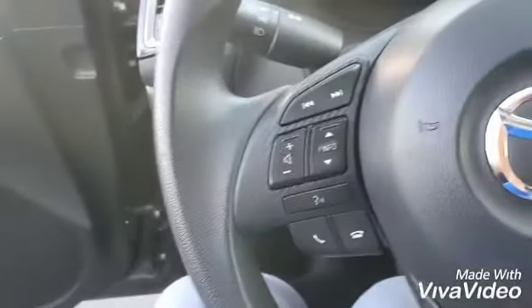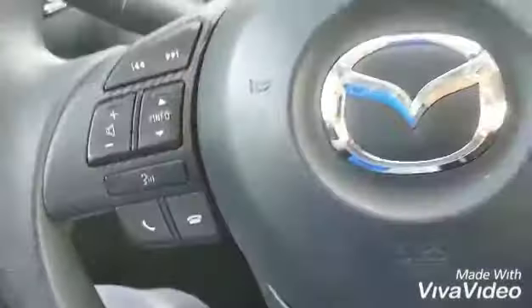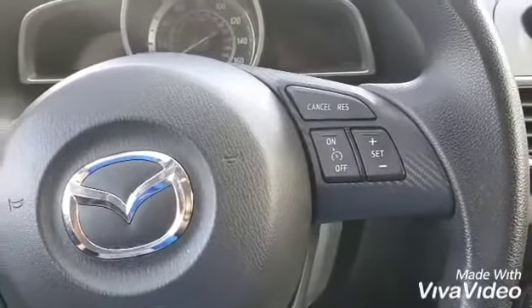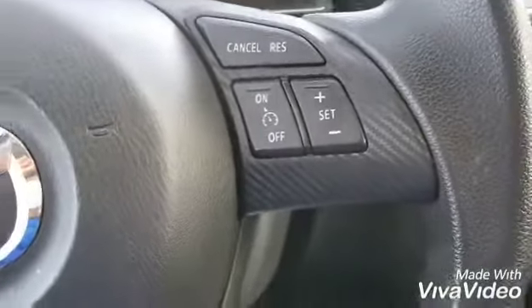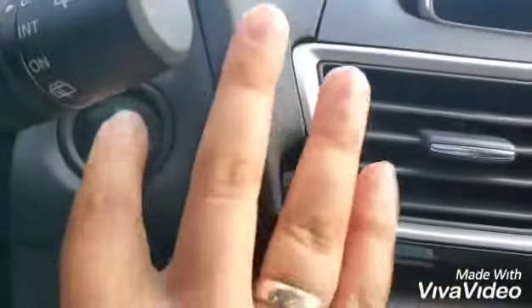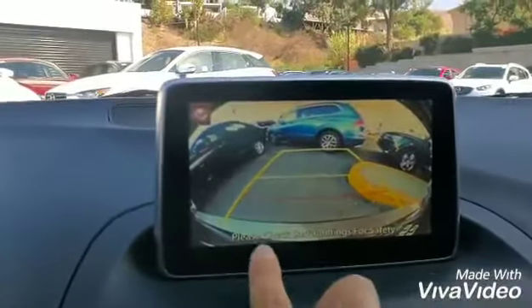We'll turn the car on in a second so you can see everything. Over here you have your phone controls, music controls, and voice command — this button here. It's a very quiet vehicle. You also have cruise control, which is not something most manual transmission vehicles offer.